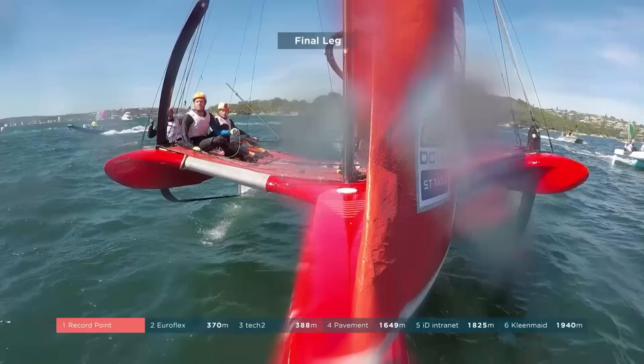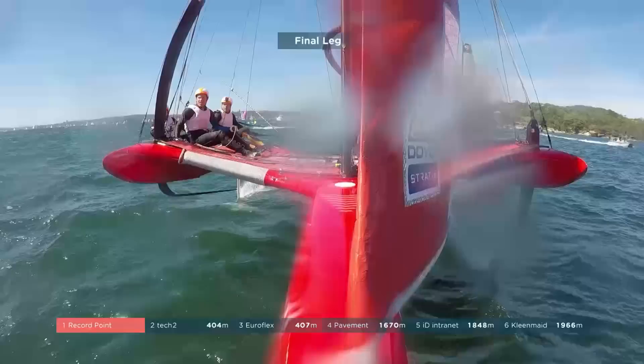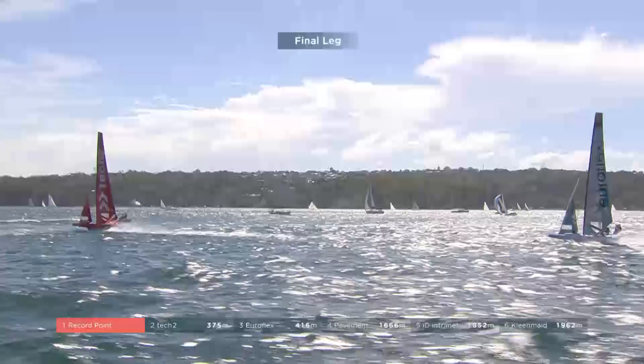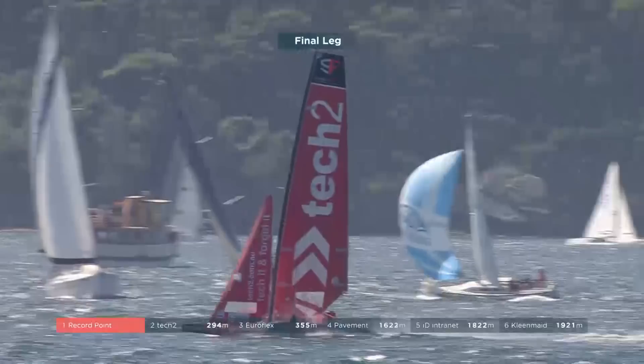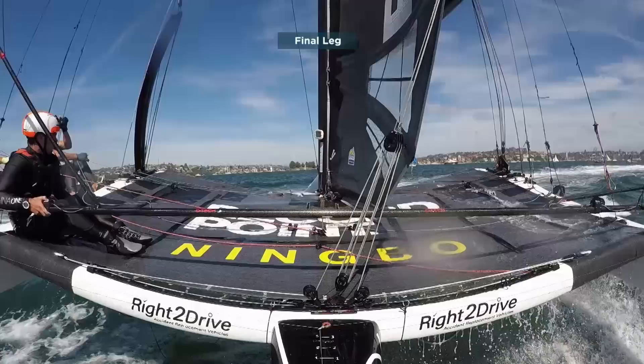Perfect move there by Tech Two. Nathan Outteridge is just having some issues — he's struggling to foil and he's going to have to sort it out quick, he's on the final leg. Jimmy's just opened the door for Tech Two and they've just blasted their way through. Luke Parkinson is going to seize this opportunity. Next up, Record Point — this is to the finish.